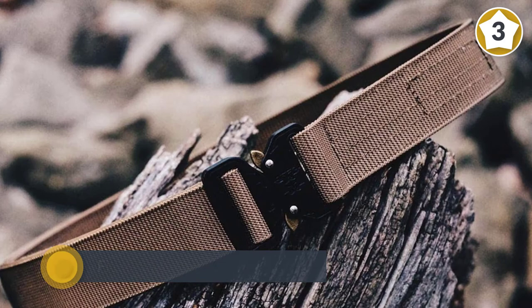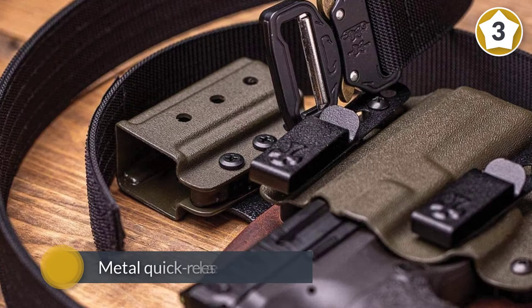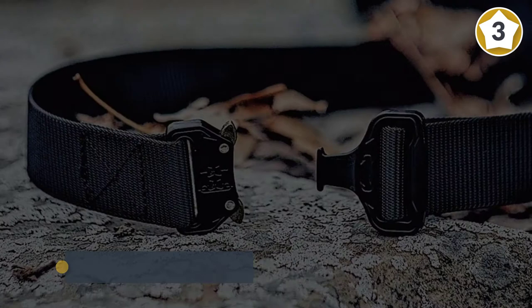The metal quick-release buckle gives convenient instant attach and detach capability. It is versatile enough to be used for a wide variety of uses, from holding up a gun holster to being used as a tool belt.